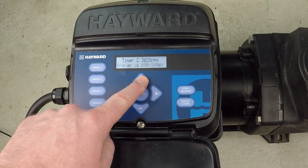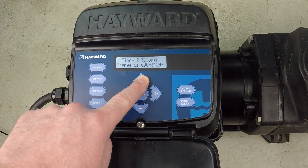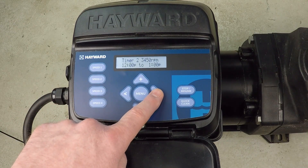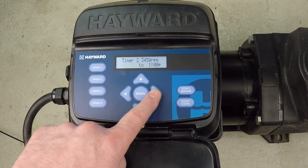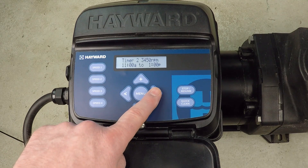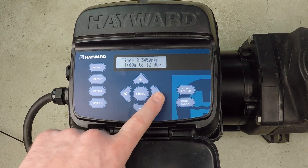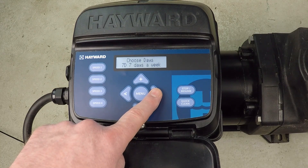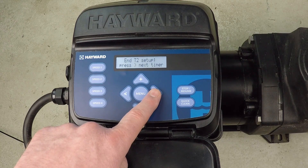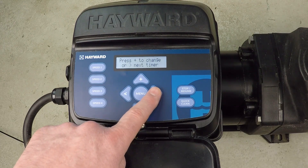I want to change the RPM here to the maximum, which is 3450 RPM. Remember, this pool needs a lot of filtration. In this case I'll set it from 11 AM until noon — just one hour — to kind of break up that long 2500 RPM period. So I've added an hour there at maximum speed.